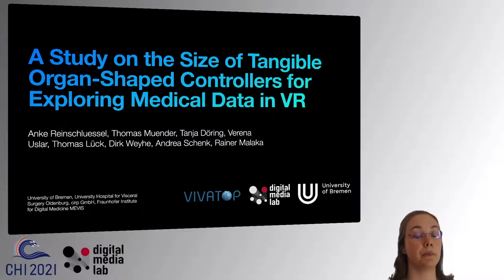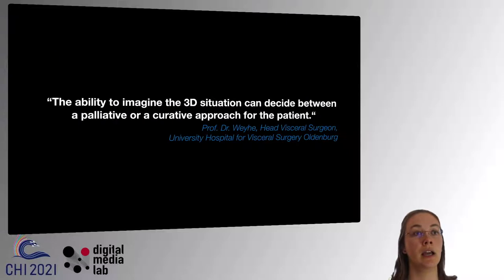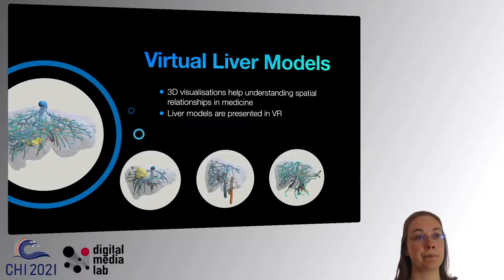The ability to imagine the 3D situation can decide between a palliative or a curative approach for the patient, as our head visceral surgeon once said. This means basically a decision between life and death for the particular patient. Keeping that quote in mind, it is really important to understand the spatial relationships within an organ.